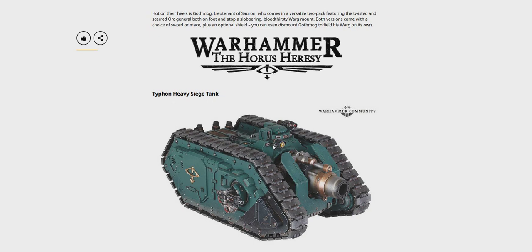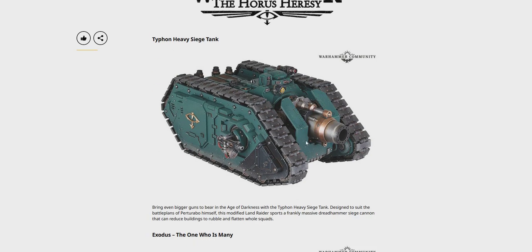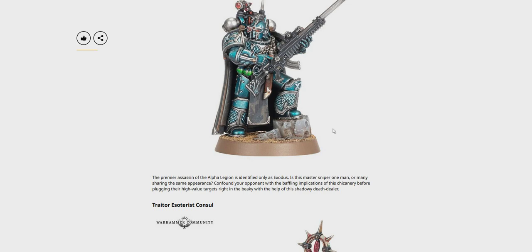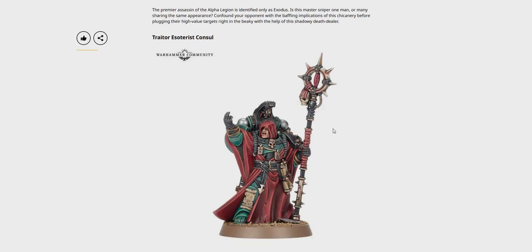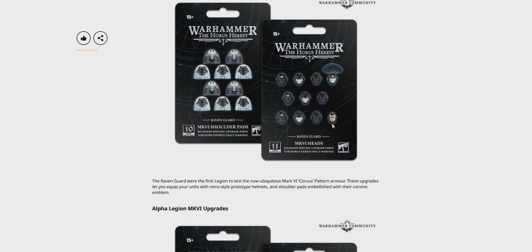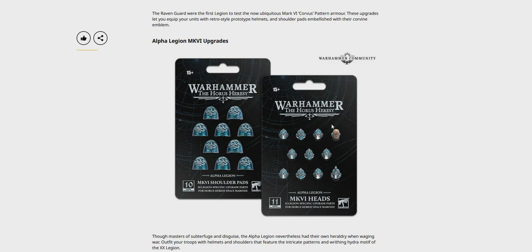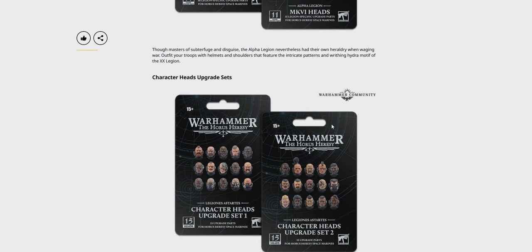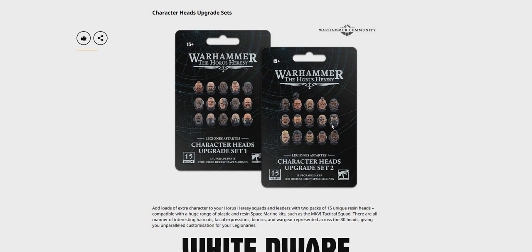Horus Heresy — Typhon Heavy Siege Tank. That's a beast — look at that. Siege cannon on the front there, absolutely beastly. We've also got Exodus, The One Who Is Many — that's a cool model. Traitor Estorist console. Some upgrade sprues — shoulder pads, heads. Alpha Legion upgrades, character heads, upgrade sets. Plenty of heads.